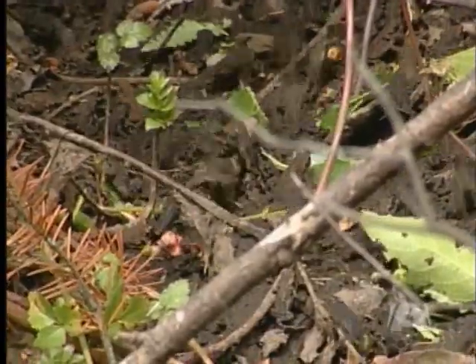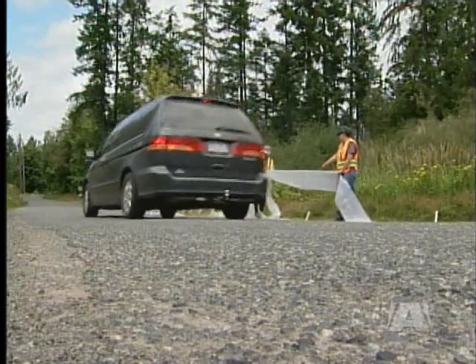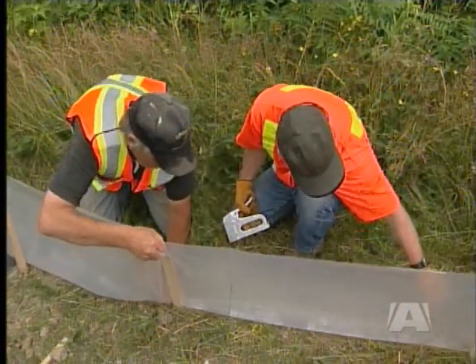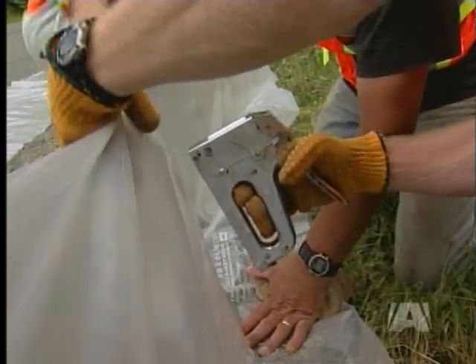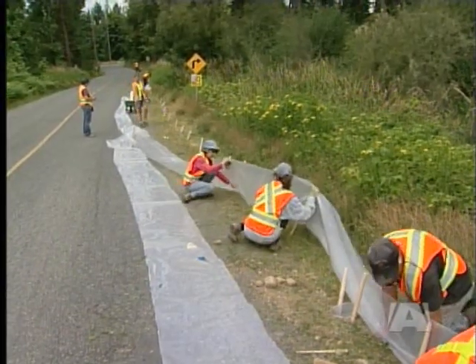They are starting to cross busy roads to migrate to a nearby woodland area. To prevent the toads from being squished beneath the tires of passing vehicles, the Cowichan Land Trust organized a volunteer crew to build a fence and pitfall traps on Riverbottom and Barnum Roads. The work is being overseen by companies hired by the Ministry of Transportation.